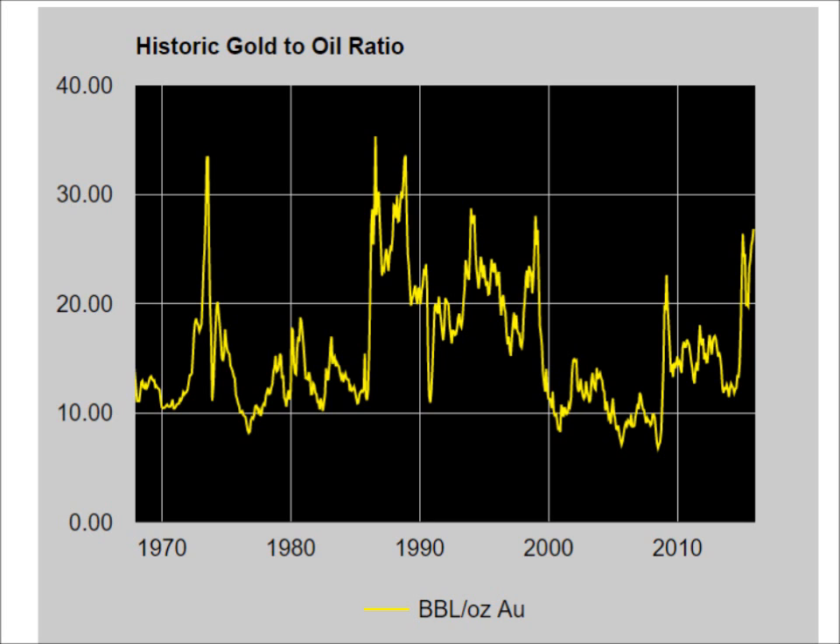With that said, we need to consider the current level of the gold-to-oil ratio and ask ourselves: what is it telling us now? Is the relatively high ratio of the gold price to the oil price telling us that gold is expensive? Or is it more a reflection that oil is relatively cheap? Let's explore this question.